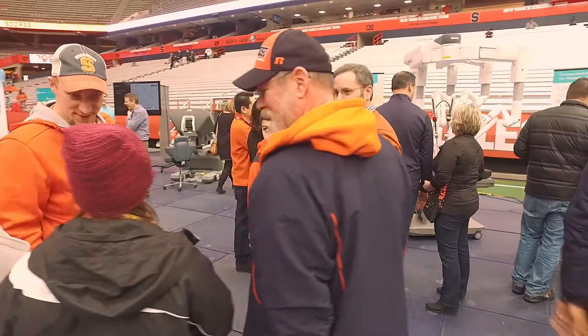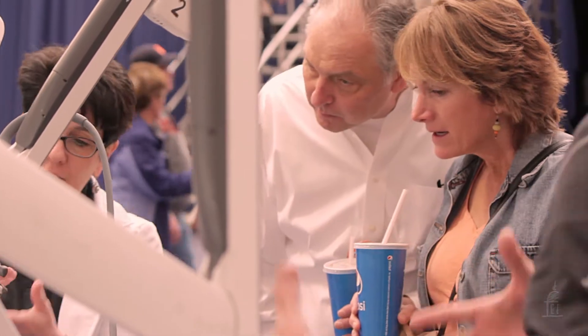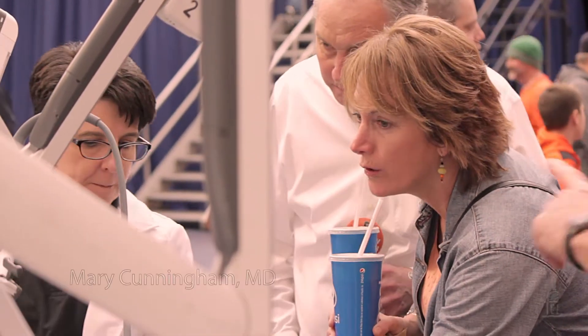We are here this morning at the Carrier Dome on the SU campus with Dr. Mary Cunningham, who is a GYN oncology surgeon at Krause Health. What's going on here today?